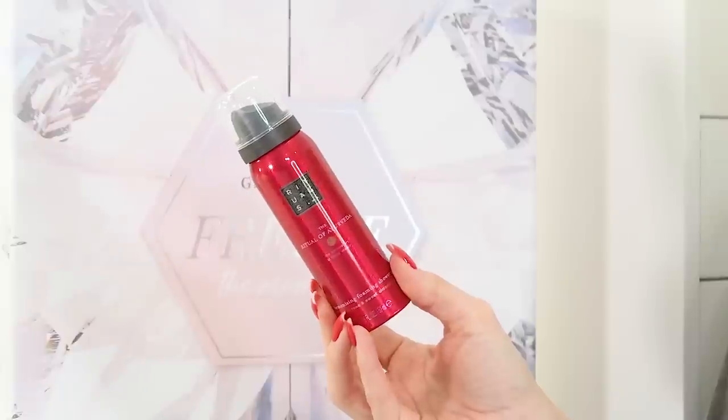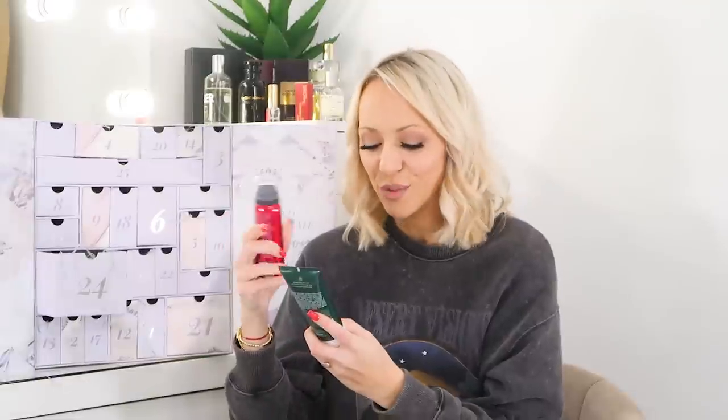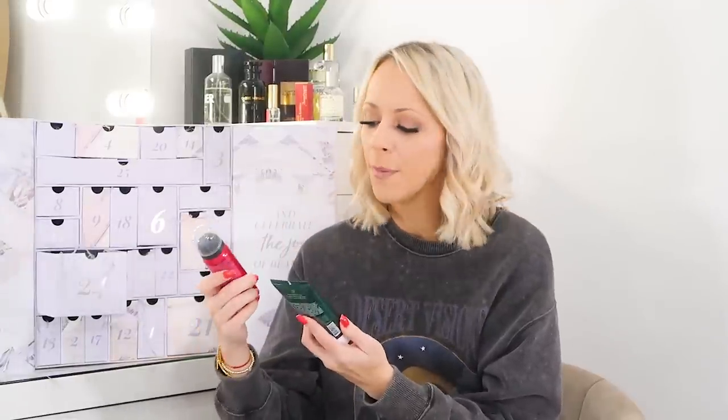Day twenty-four — Christmas Eve — also has two products: the Rituals Ritual Harmonising Foaming Shower Gel and the Soothing Body Cream in Relaxing Scent. We love the foaming shower gels from Rituals in this house — we actually fight over them in the shower! I've used the Relaxing Scent before and it's really lovely — really does help you relax with that warm scent. Size-wise this is a 50ml shower gel and 100ml body cream. Two products in each of the last days is pretty good!